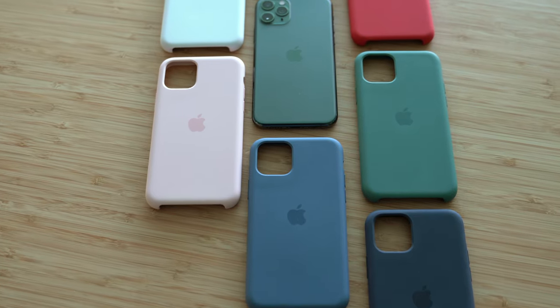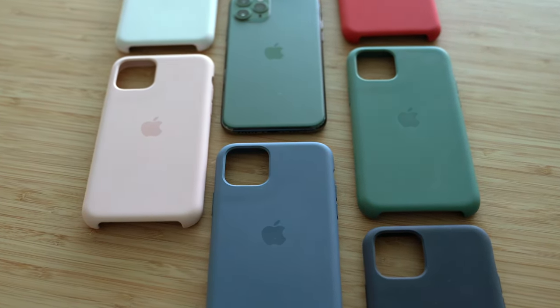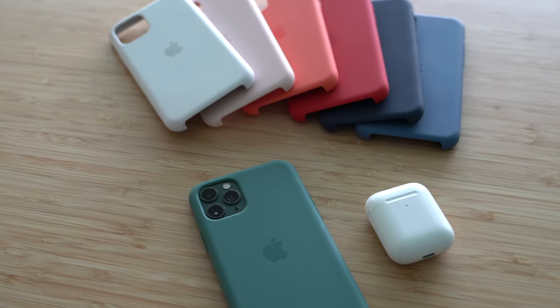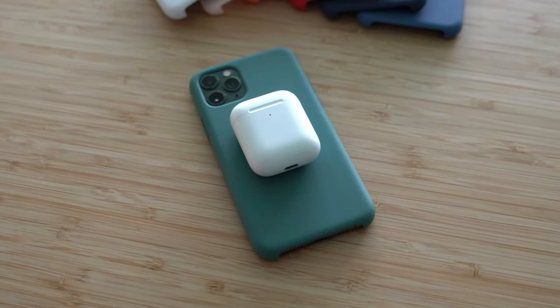Apple's silicone case is hands down their most popular case. First thing you notice is that dropped logo, just as it is on the new iPhone. I think the reason why that logo is dropped is because in the future we should be seeing reverse wireless charging for the AirPods, and that logo on the phone and case will signify where to place your AirPods.